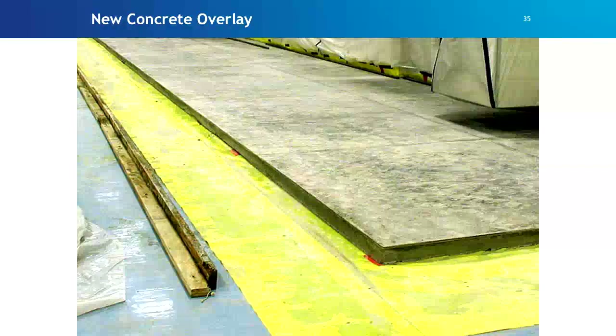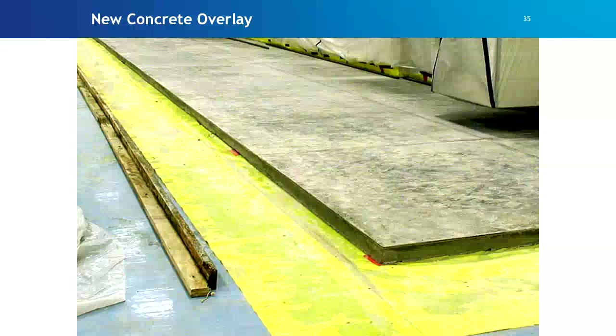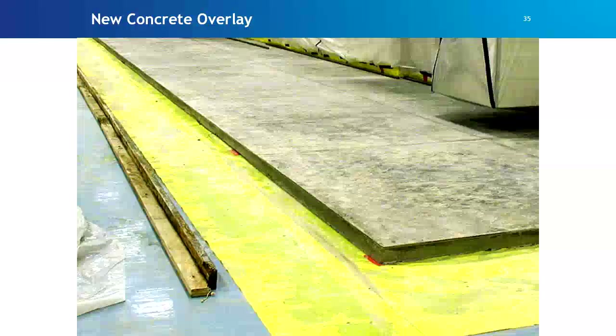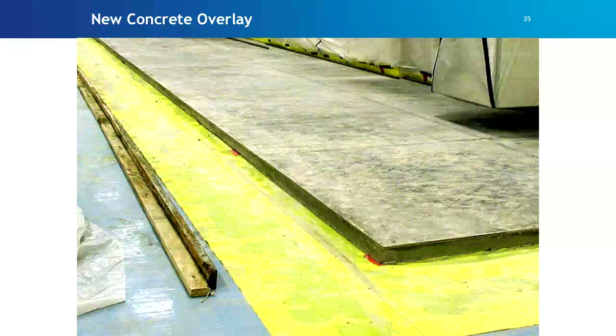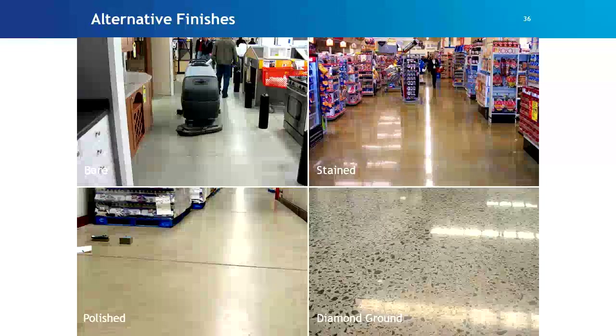A new concrete overlay is another option — if you have a slab with no vapor retarder and want to convert it to office space without digging it up, you can put down a vapor retarder and pour a new slab on top. There are logistical challenges, but it works. We've seen this most often when people convert warehouse space to commercial office space. Or you could just polish the concrete slab and leave it bare — you won't have a moisture problem, but you will be walking on concrete.